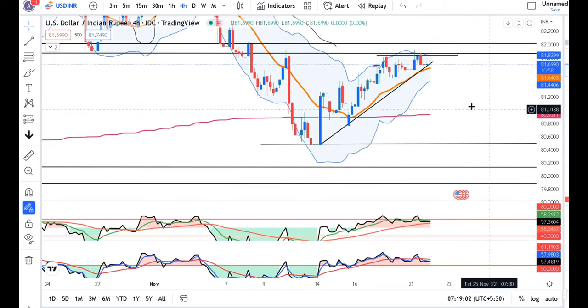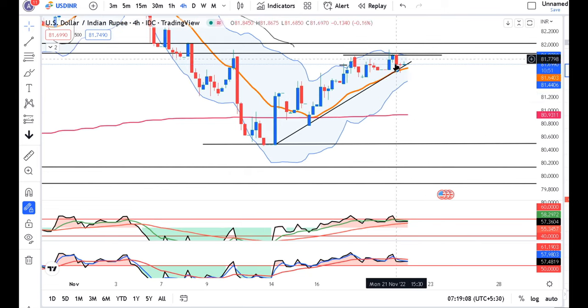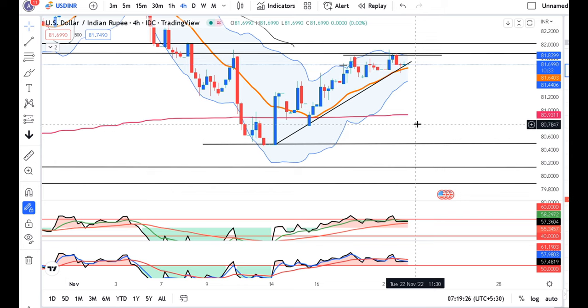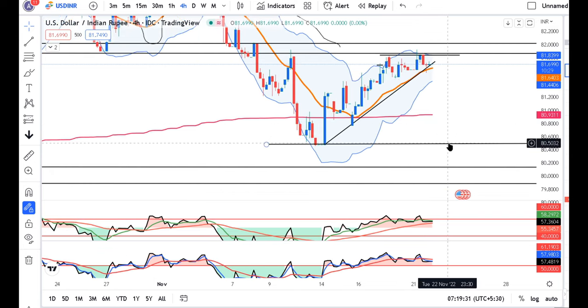We now have an indecision candle here. You can see a spinning top on the hourly chart. We can short it down below, using a stop loss, targeting 80.50. Not exactly 80.50 — you can target 80.60 or 80.65, or you can see the range of 80.00 to 80.20.